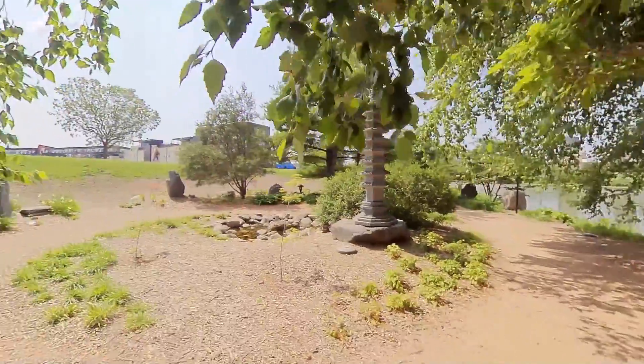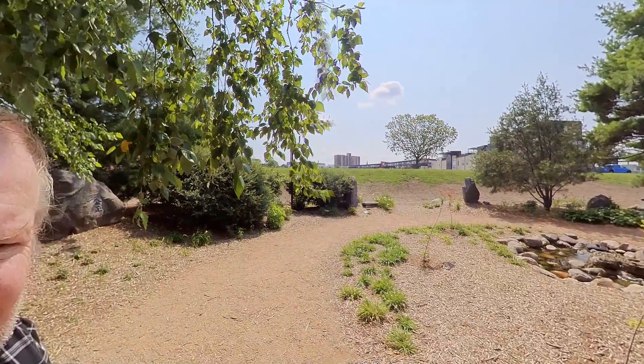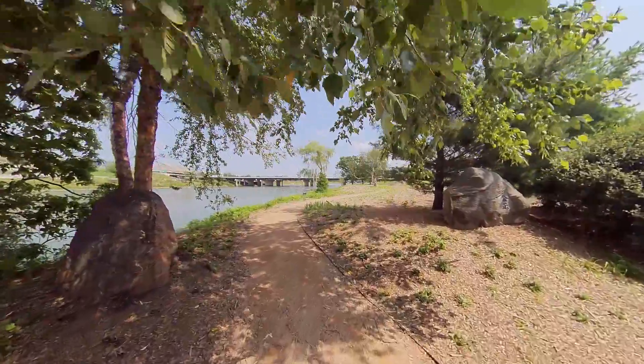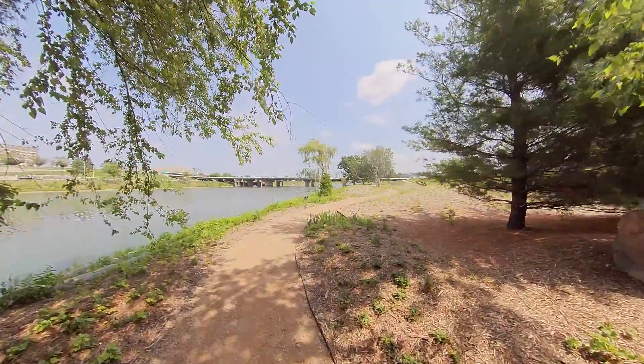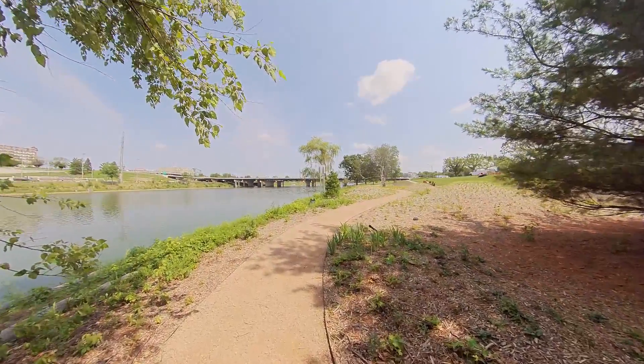Over here in the middle you've got that little pagoda statue thing there. And then it goes on out through here, but it ends right down there where those fellas are working, so I don't think there's really much more of anything to this.